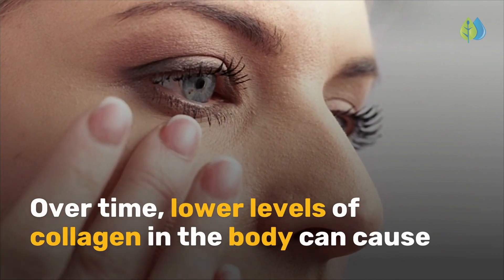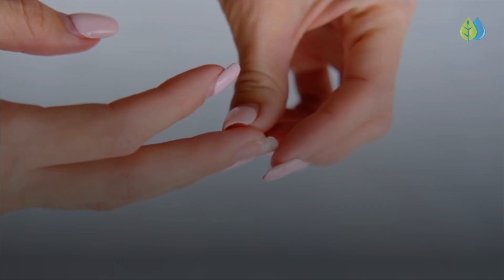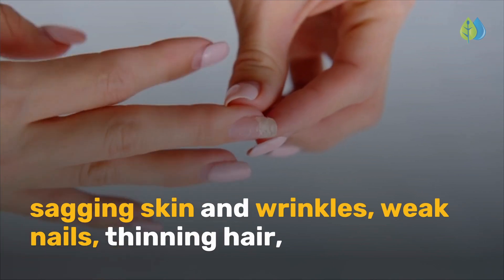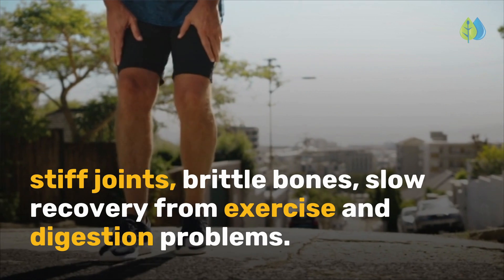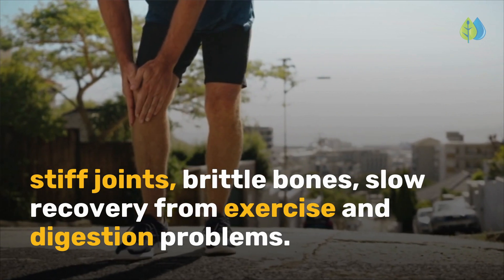Over time, lower levels of collagen in the body can cause sagging skin and wrinkles, weak nails, thinning hair, stiff joints, brittle bones, slow recovery from exercise, and digestion problems.